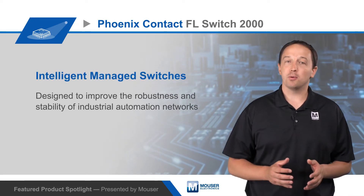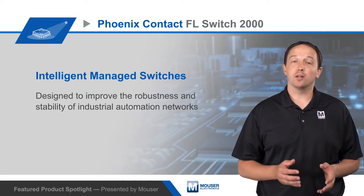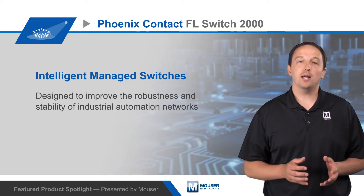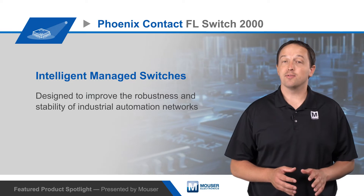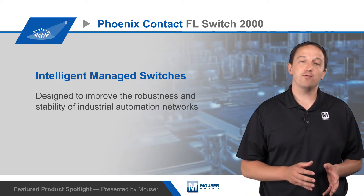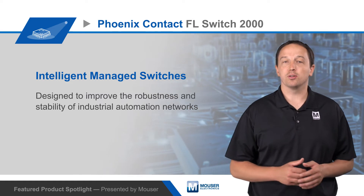The series is available in a number of variants, with support for communication protocols, management functions, and redundancy features needed in machine automation networks. Switches offer speeds up to Gigabit Ethernet with up to 8 ports in various configurations including RJ45, different types of fiber ports, and combo ports. Regardless of the configuration, all FL Switch 2000 series switches share the same 45x130x115mm DIN rail mountable enclosure.